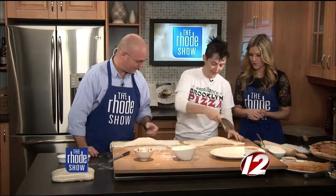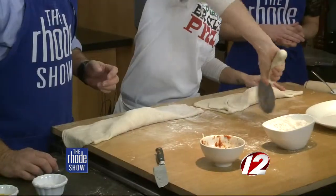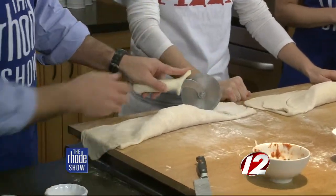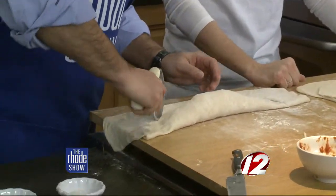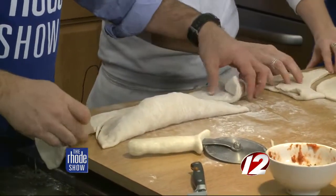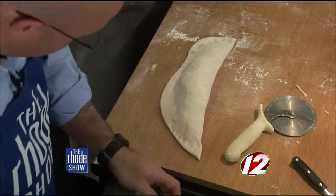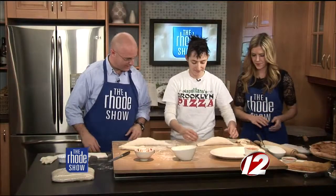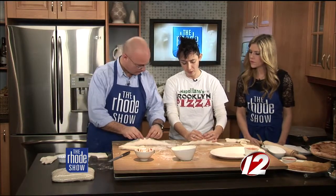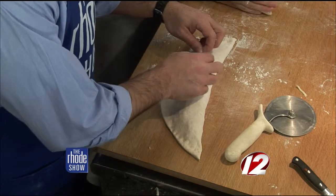So we seal that in and we cut it around. Now you were saying a lot of your family is from Brooklyn — all your family is still there, right? Everybody's still in New York, just me here in Rhode Island. This is a true traditional New York calzone — ricotta cheese and mozzarella cheese, that's how we do it. Very important — you need to make a little hole to let the steam out, to vent out the steam.